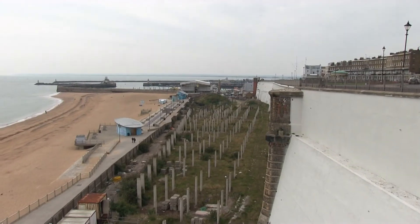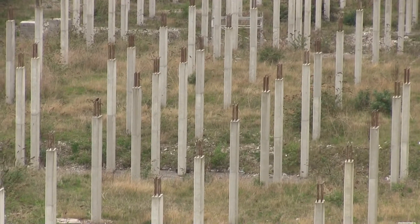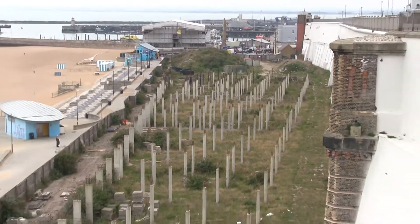Here we are at the Pleasurama site, which is the opposite end of the seafront from the port, and just like the port, it's dirty, it's run down, it's an eyesore.